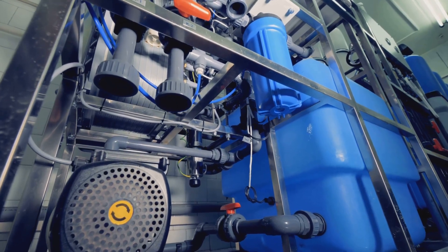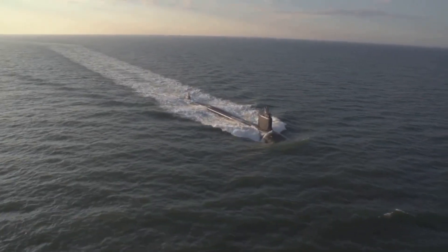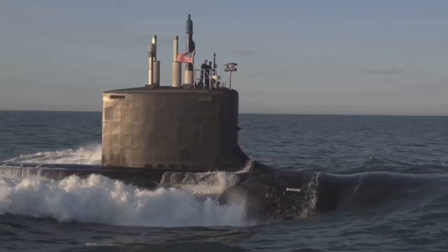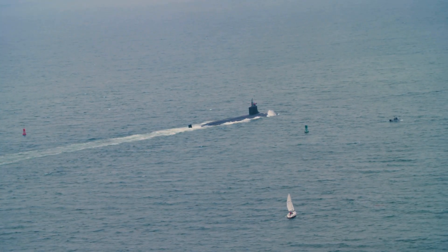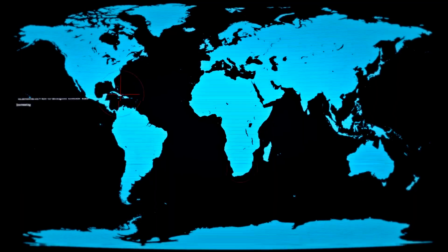Nuclear subs changed everything. Their reactors don't need air, so they can stay submerged for months, generating their own oxygen and water. The only real limit is food for the crew. Nuclear subs are faster, can dive deeper, and remain hidden far longer than diesel-electric ones. They're true predators of the deep. This leap in technology redefined naval warfare — diesel subs still have their place, but nuclear power is the gold standard for endurance and stealth.